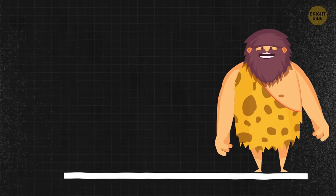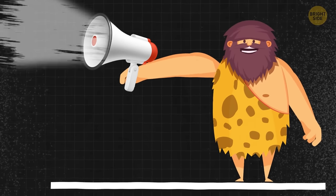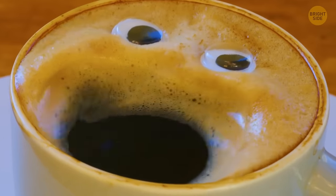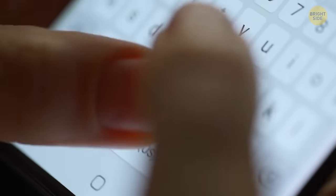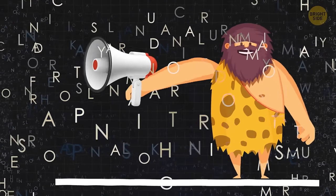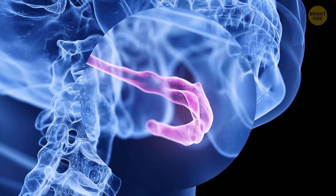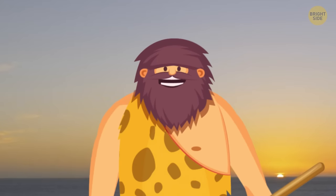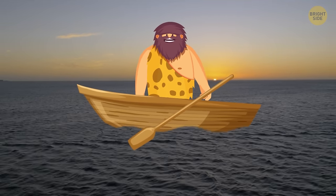Most people imagine Neanderthals probably grunted, but that's not true. They didn't quite sound like us either — their big chest, posture, and the shape of their throats probably resulted in a voice that was louder and higher pitched than the average human's voice. They probably didn't have sophisticated vocabularies as we do, but they could use complex speech because they had the hyoid bone — the little bone in our neck that supports the root of our tongue and allows us to vocalize. They were more similar to us than we might expect, and some believe Neanderthals even built boats to sail across the Mediterranean.